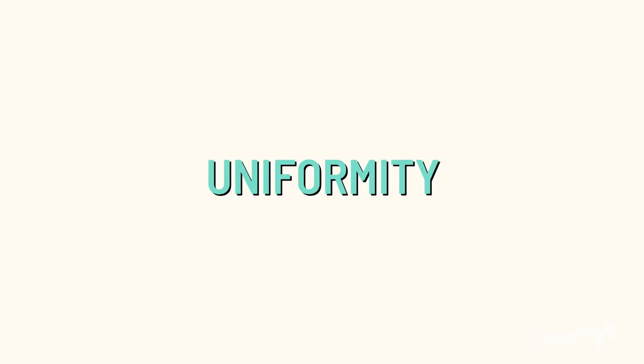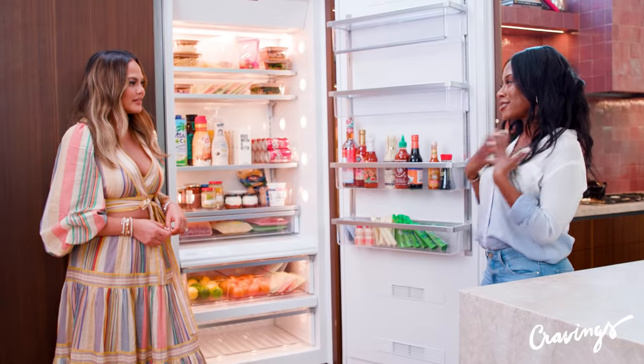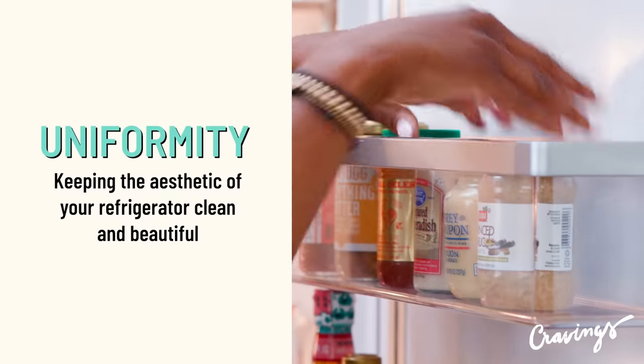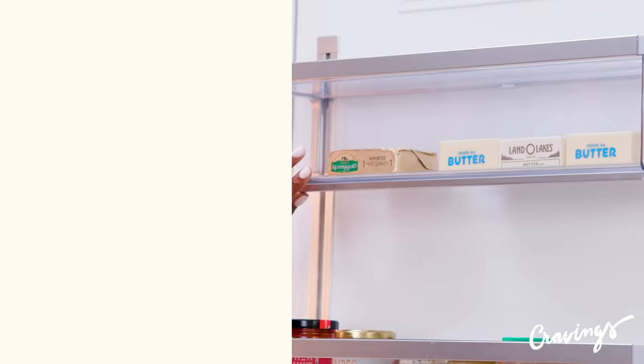While we're keeping things beautiful, that leads me to my last and final tip, which is uniformity — essentially just keeping in mind the flow of your fridge, the aesthetic appeal, if you will.